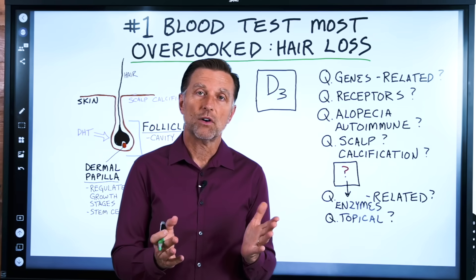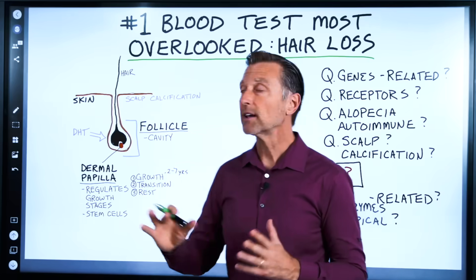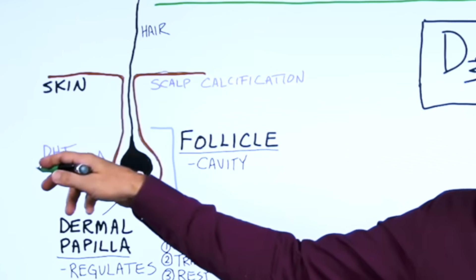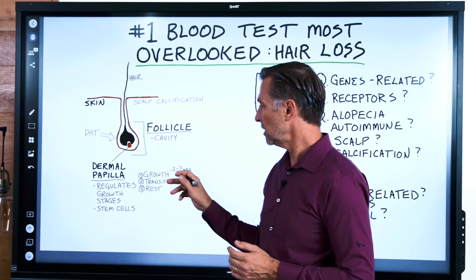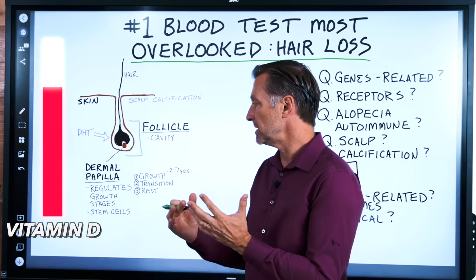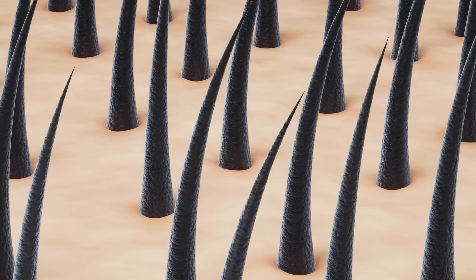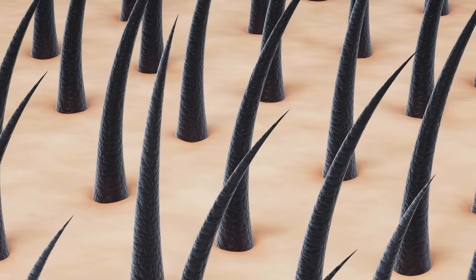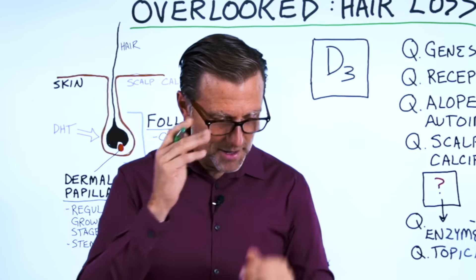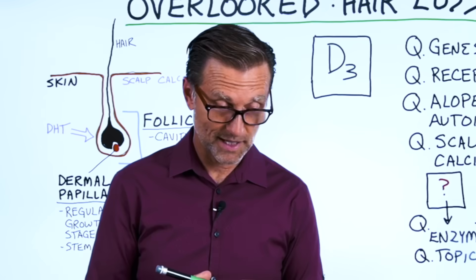The first gene I want to talk about is called beta-catenin. This gene does a lot — it regulates the follicle through the stages of developing a hair, and is essential for transitioning from one phase to another. If there's not enough vitamin D to trigger that gene, you're not going to have this transition and won't be able to grow hair to its potential. I'll list all the genes in the description, but I also want to mention another gene just because of its name.